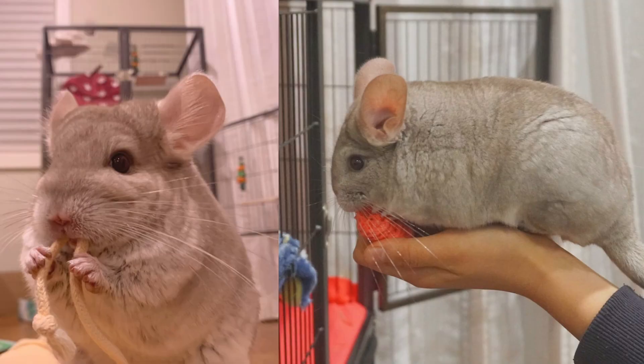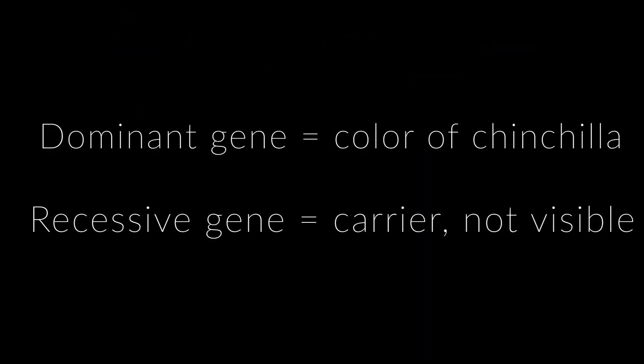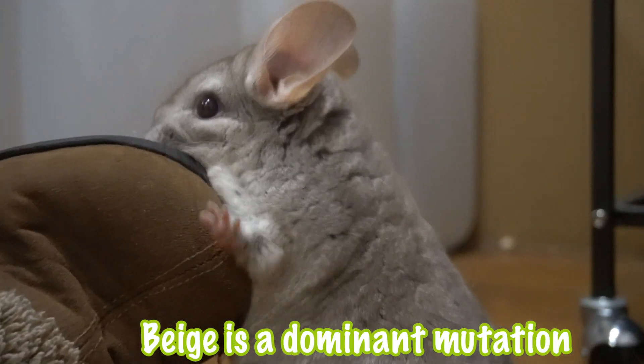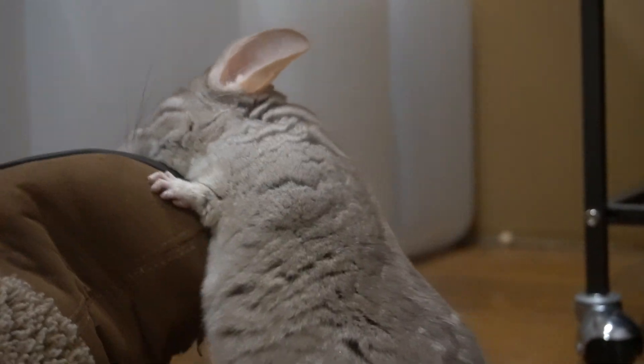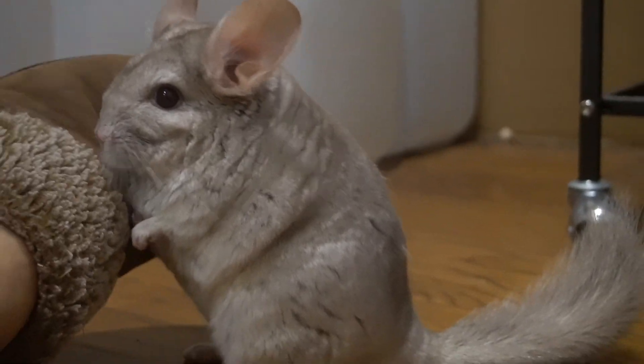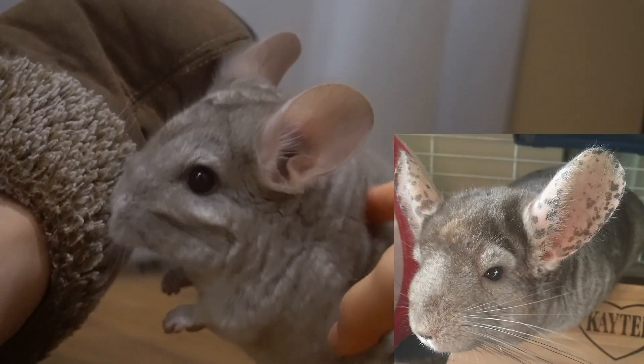Next we're going to move on to the heterozygous beige chinchilla, also called the hetero beige. Within the karyotype there are two different versions of the same gene. Basically, two genes determine the color of a chinchilla — the dominant gene determines the color, also called the phenotype, while the recessive gene is still present but not visible to the human eye. Beige is a dominant mutation, meaning the chinchilla only needs one beige gene to override the standard genes and become beige. The hetero beige body is beige with a white belly and ruby colored eyes, and as they age freckling on the ears and nose is likely to appear.